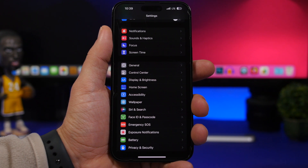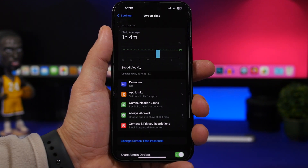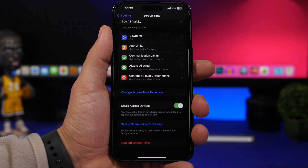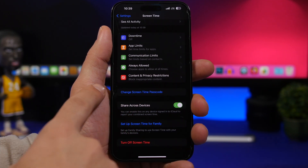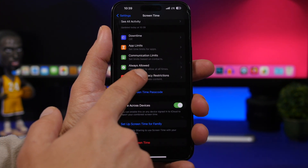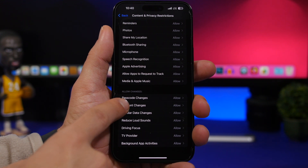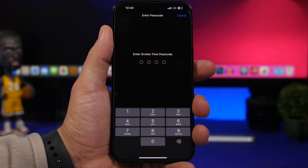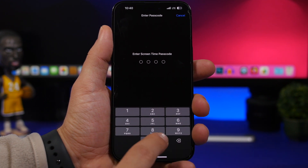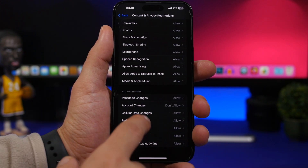The third thing: turn on Screen Time if you haven't already, and make sure you have a Screen Time passcode set. Go to Set Passcode — if it says 'Change Screen Time Passcode' you already have one, otherwise create one. Then go to Content and Privacy Restrictions, enable it, scroll down to Password Changes and Account Changes, and set both to Don't Allow. Make sure the Screen Time passcode is different from your iPhone passcode.